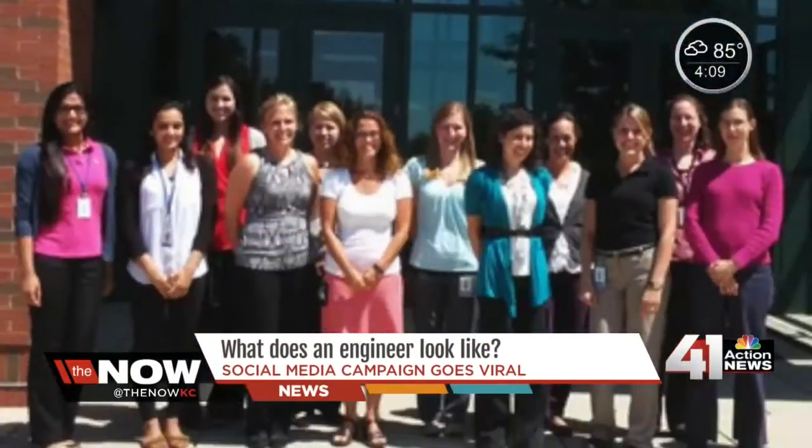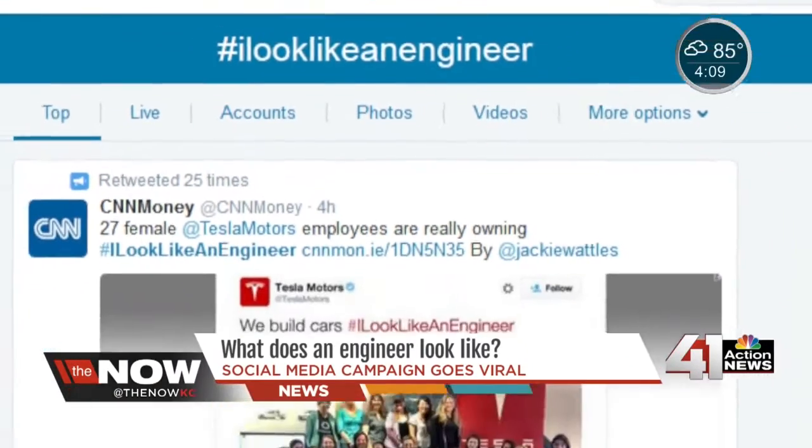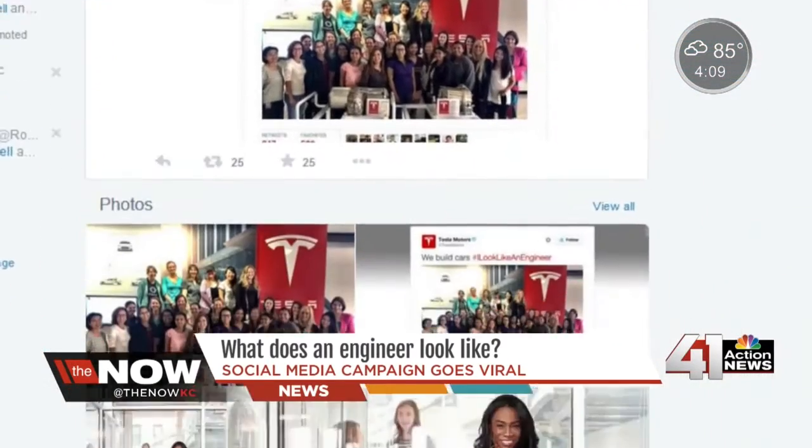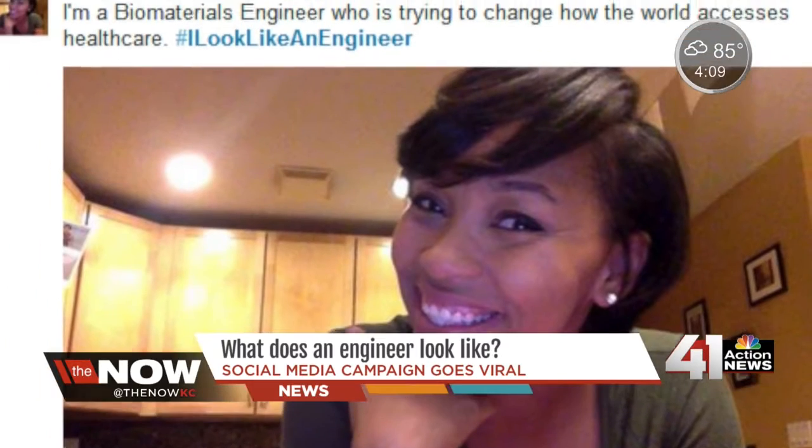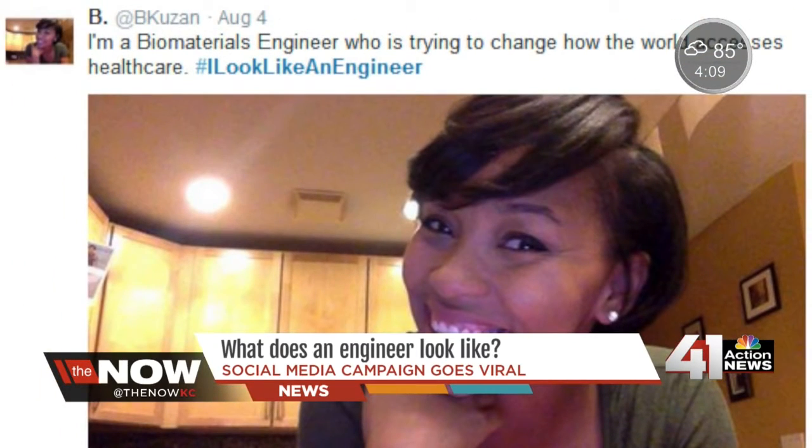It's a campaign that took social media by storm. With the hashtag I Look Like An Engineer, women engineers gave an inside look at what the designers, innovators, and constructors of the world look like — showing that engineers come in all races, ages, and genders.